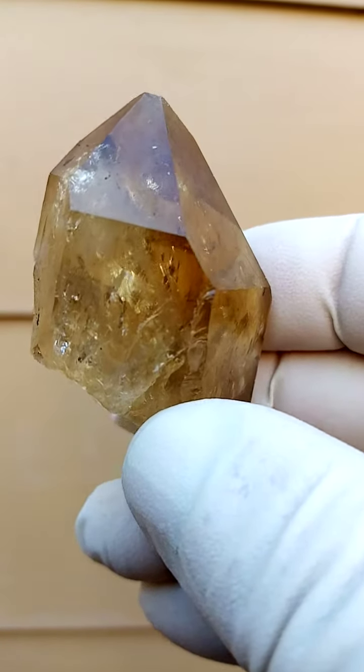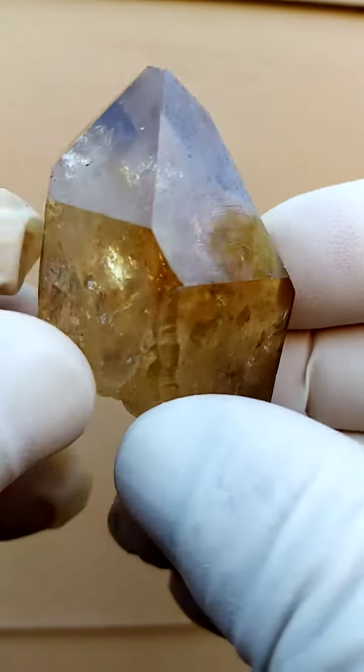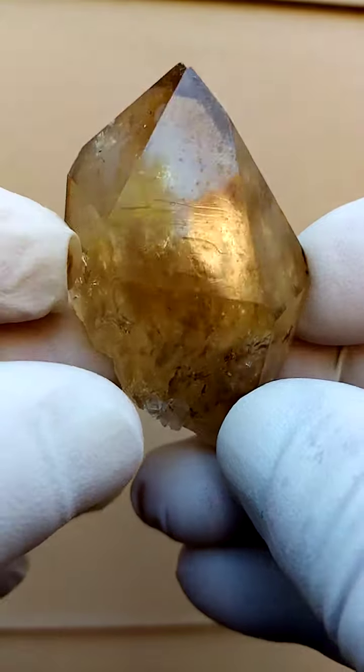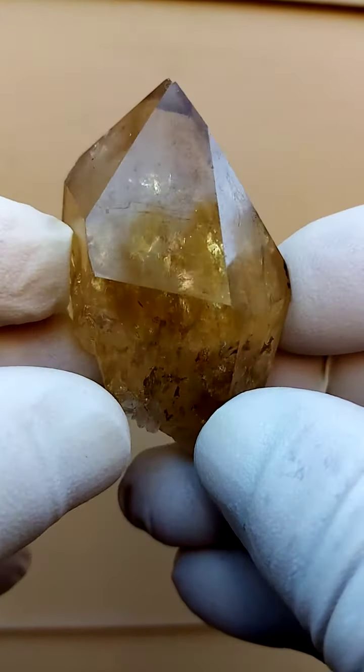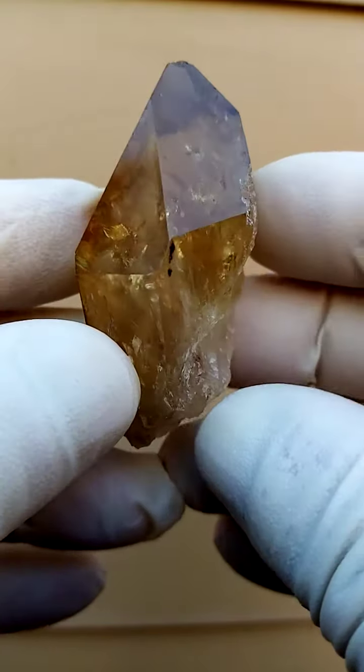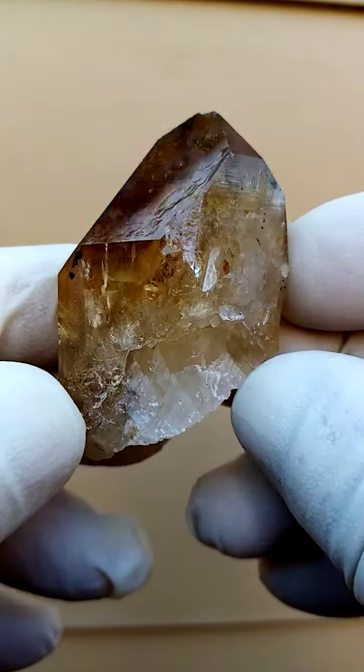Champagne is usually a little bit lighter. What we have in these is often little internal fractures which cause this rainbow effect, as you can see over here. Let's first of all have a look at the whole crystal — quite a large crystal, a single crystal.